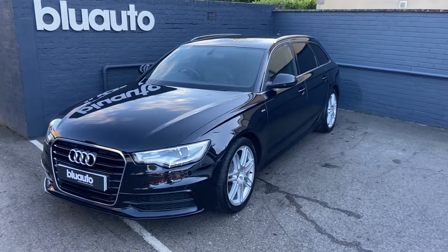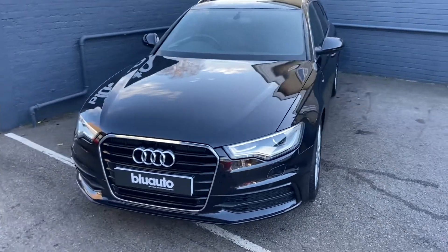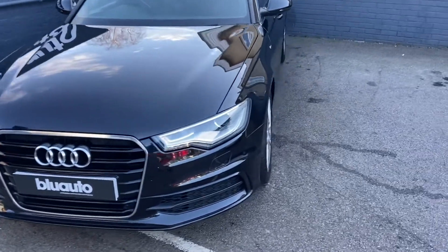Average miles to the gallon of 55.4, tax for the year is only £155, and the car has completed just over 50,000 miles on the clock.